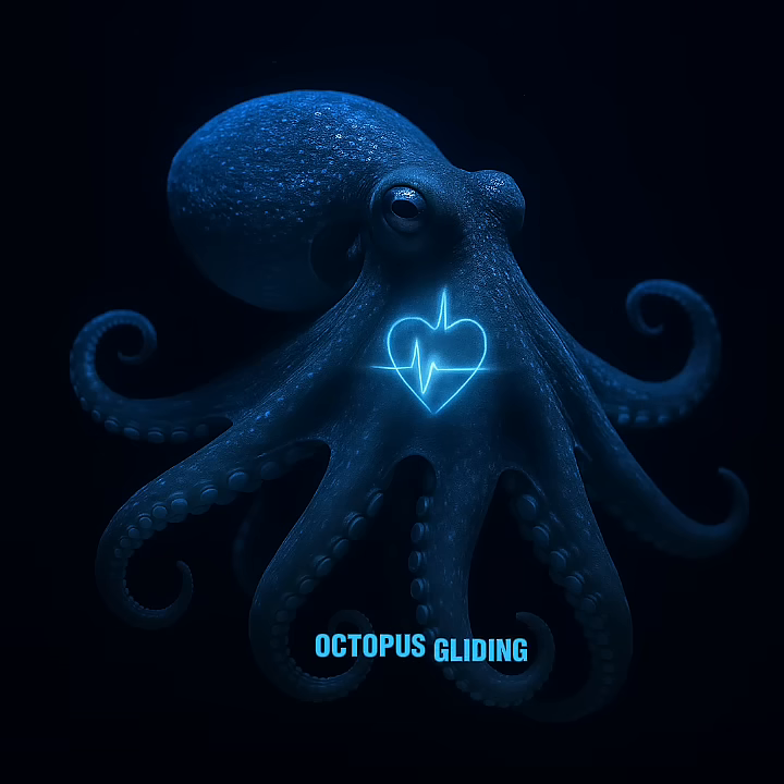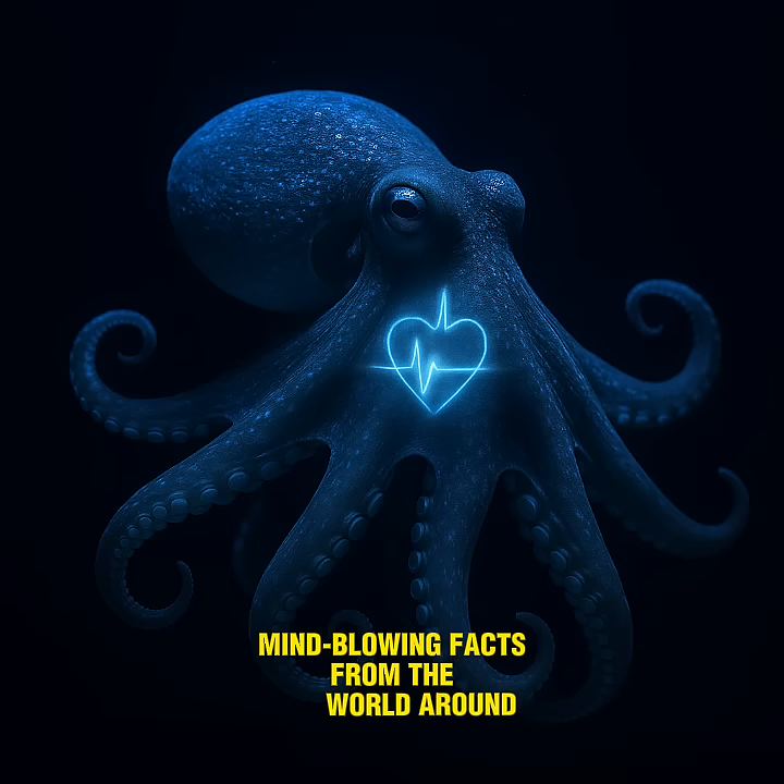So next time you see an octopus gliding through the water, remember its heart is literally skipping a beat. Don't forget to like, subscribe, share, and turn on notifications so you never miss more mind-blowing facts from the world around us.